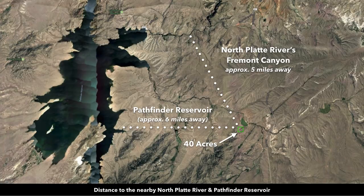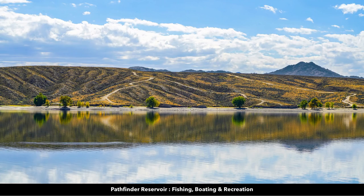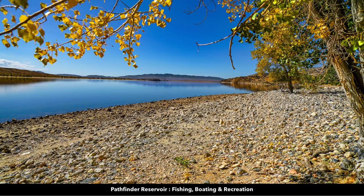You're just a short distance to the Pathfinder Reservoir and the North Platte River. These are images of the Pathfinder Reservoir, which is a 22,000 acre lake. It's known for its colossal walleye, trout, and carp. There are numerous professional fishing tournaments during the summer, and it's also home to Wyoming's largest ice fishing derby in the wintertime.